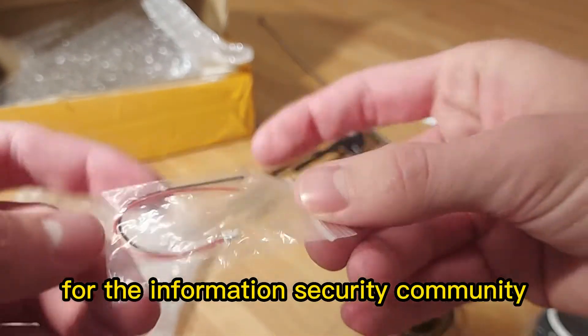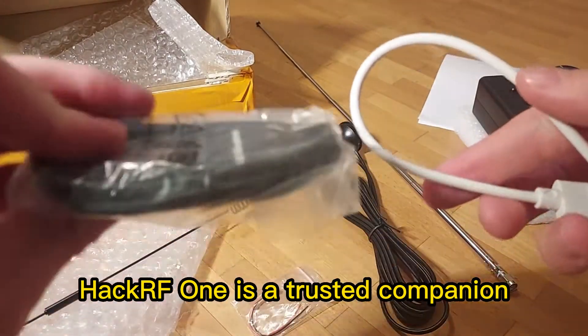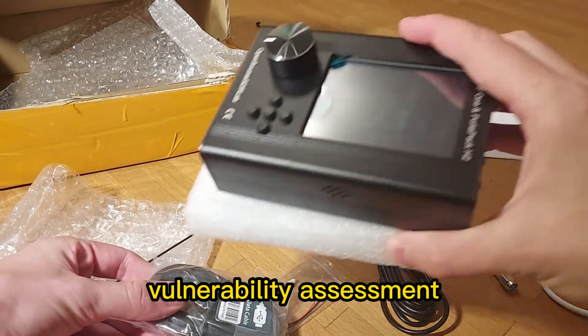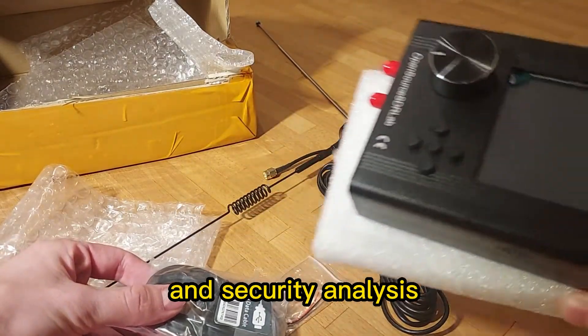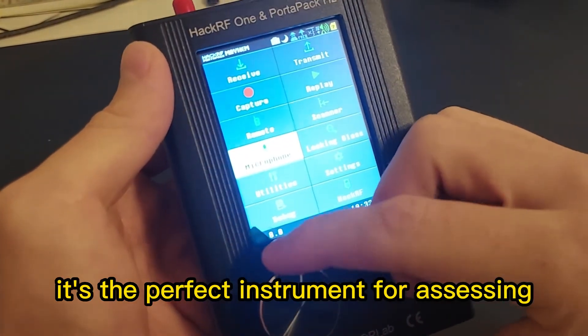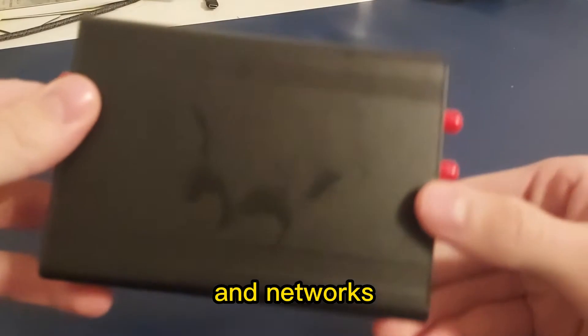For the information security community, HackerRF One is a trusted companion. It serves as a vital tool for penetration testing, vulnerability assessment, and security analysis. With its wide frequency range and adjustable output power, it's the perfect instrument for assessing the security of wireless communication systems and networks.